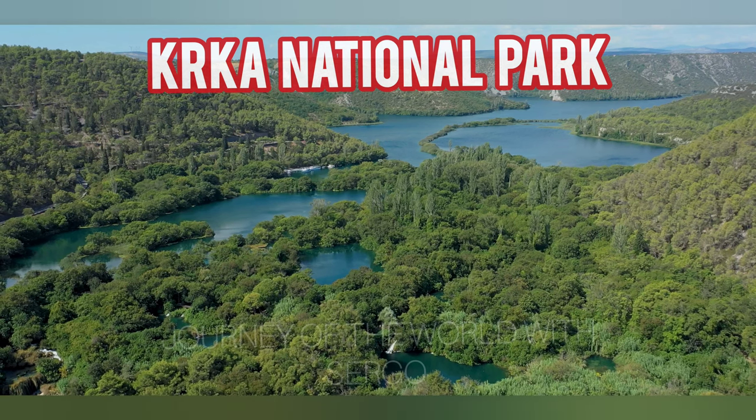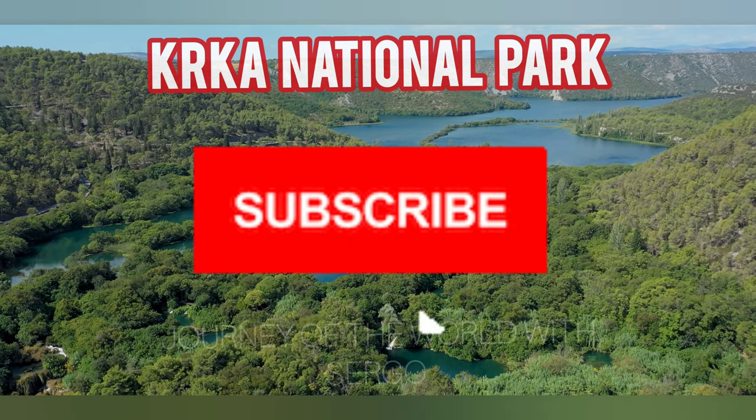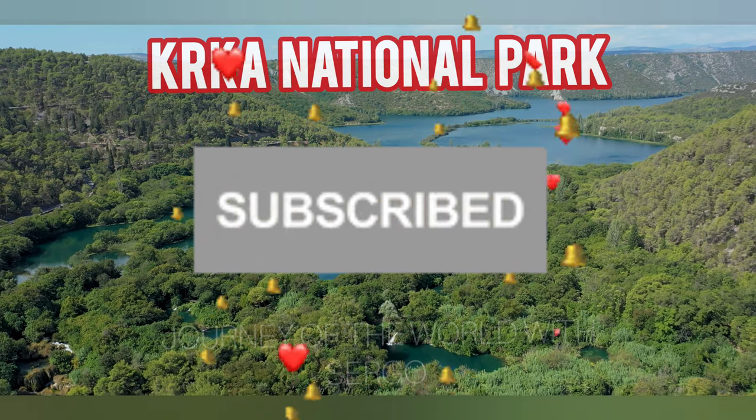Welcome to my channel. Today I will tell you about Krka Park.